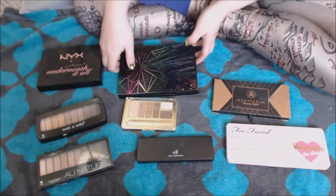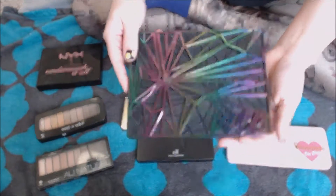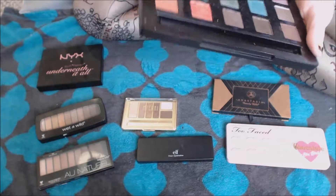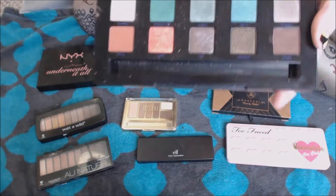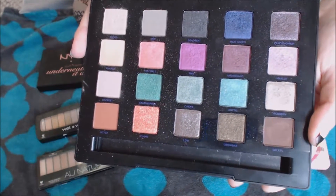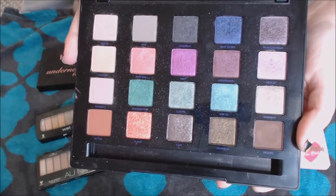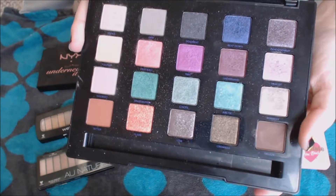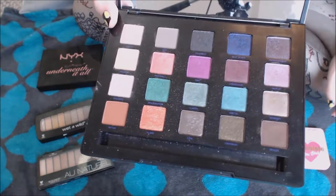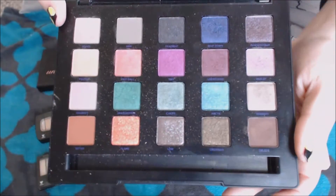The other limited edition palette I have is, of course, the Vice 4 palette. It got great reviews from some people initially, and then it kind of fell into the Fallout City. Not as good quality as Urban Decay shadows can be, because it's limited edition — all of that stuff. And I suppose all of that is true, but I just love this palette. I can't stop using it.